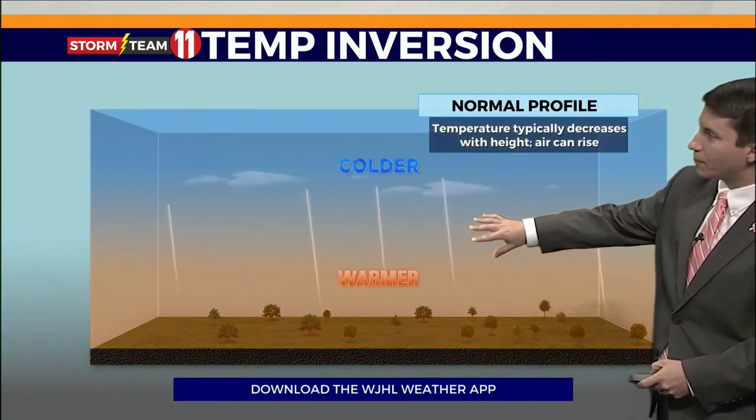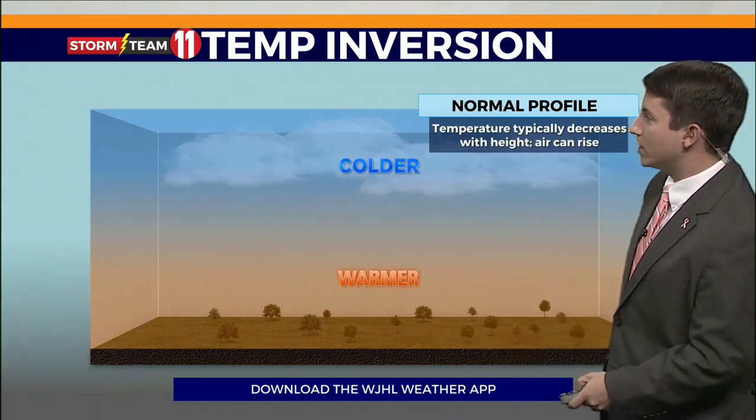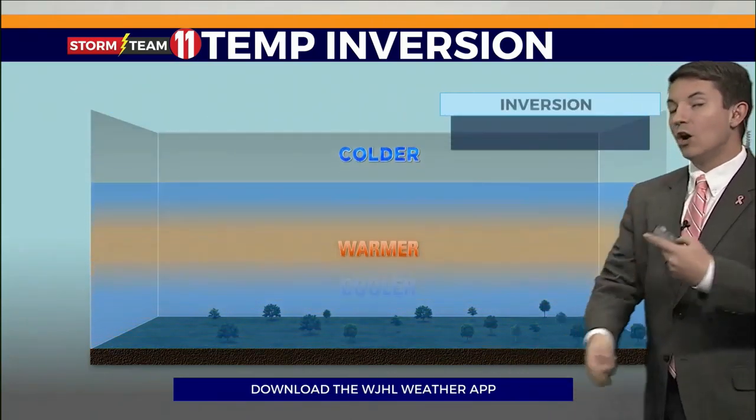Normally, when you go up through the atmosphere, it's warmer at the ground and gets colder as you go up with height. But when you have a temperature inversion, it's the reverse.